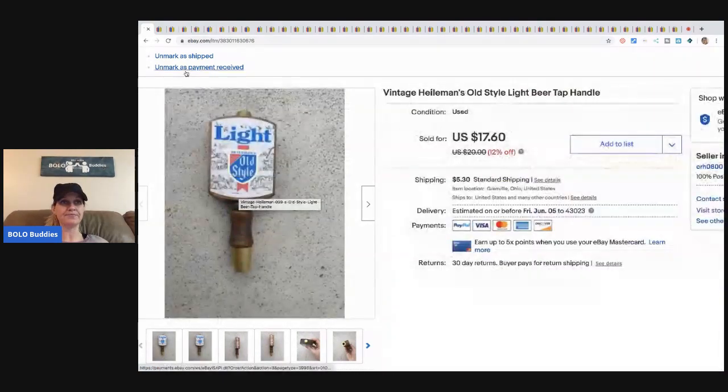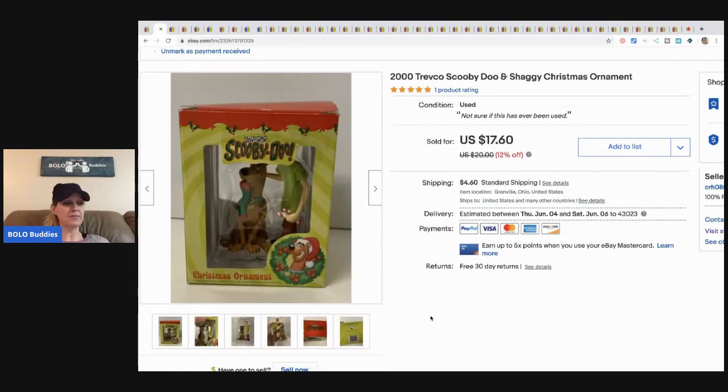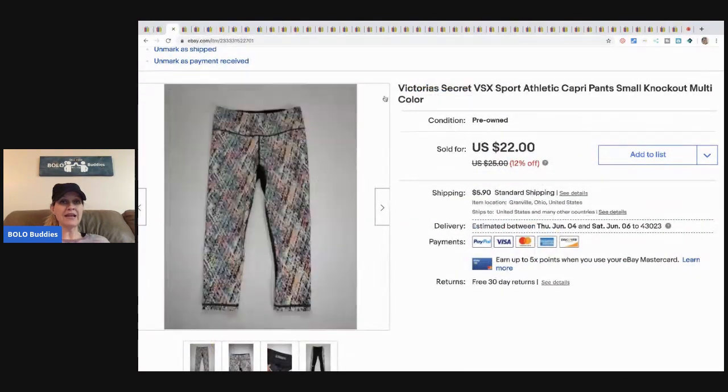The next item is this Scooby-Doo ornament. I picked it up at a garage sale for about a buck — maybe fifty cents, it was part of a bundle deal. I sold it for fifteen dollars and the buyer paid shipping.